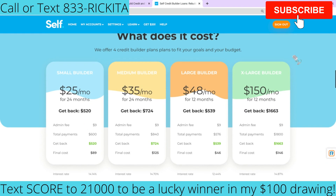Here are the different payment plans. You can sign up and pay $25 per month for 24 months and get back $520. Or you can pay $35 per month for 24 months — that's two years — and get $724 back. Or you can pay $48 per month, which is what I'm doing. I'm doing the large builder and I pay that for a year, then I get $539 back.